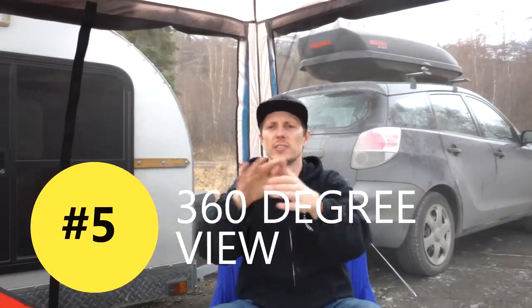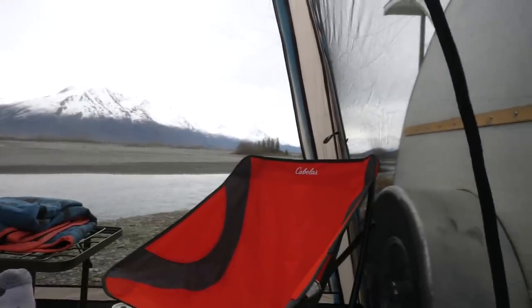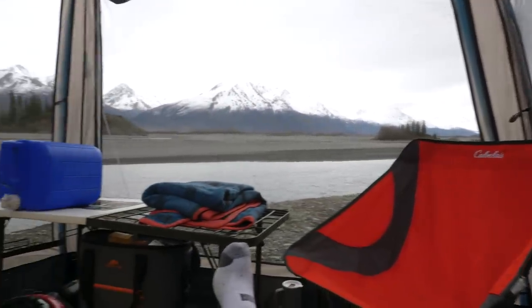Another thing we were looking for is a tent that has a 360-degree view. Our last tent was a pop-up that worked amazingly, but the issue was it had solid walls and we always wanted to see more — we could only look out the front entry. With this one, wherever we are looking, we are taking in the views that we came out here to see.